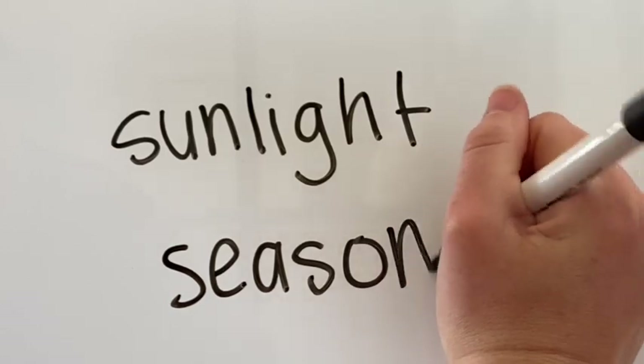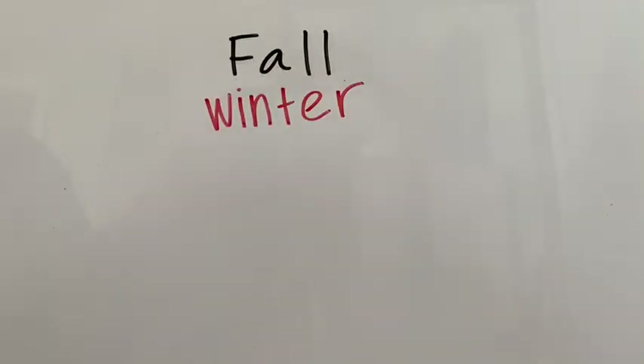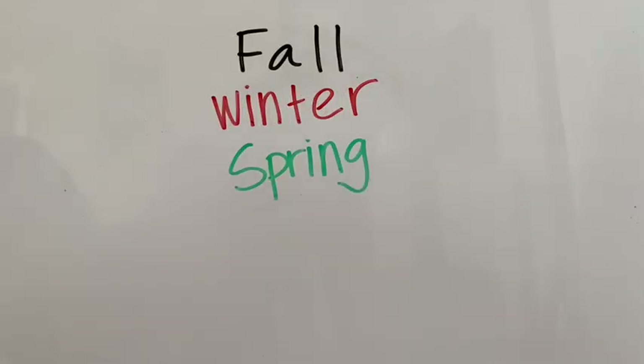Every year our planet goes through four seasons. Can anyone name one of those seasons? The four seasons are fall, winter, spring, and summer.